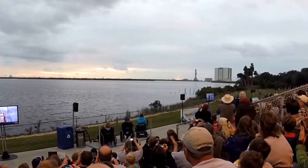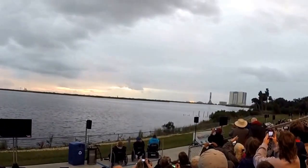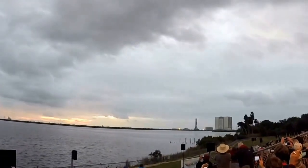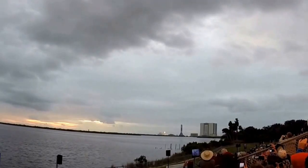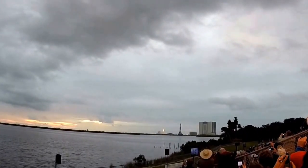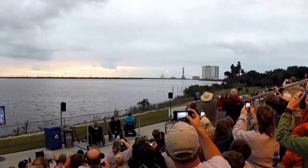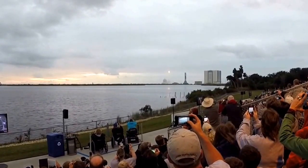You will hear the sound. There it goes — that's it! Yeah! Go, Orion! Go, Orion, go! Launch of America's first step to go to Mars — the Orion spacecraft. Go, Orion. You're going to hear the rumble here in a minute.